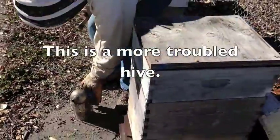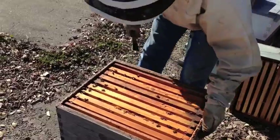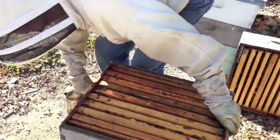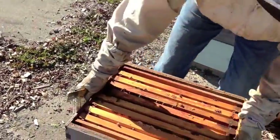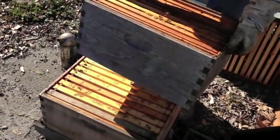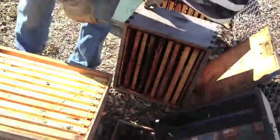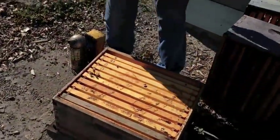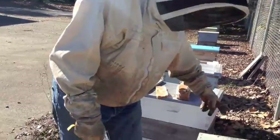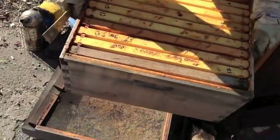This one has a tiny bit of activity, not much. This is a deep box, mostly honey. There's nothing going on in the lower box. Going into winter it was packed full of bees — two deep boxes, upper box mostly honey, top super was mostly honey and I didn't take it off. This box is now empty.